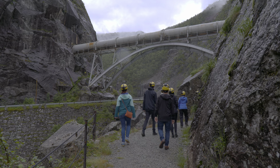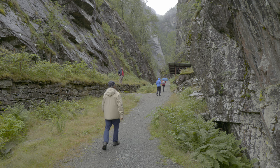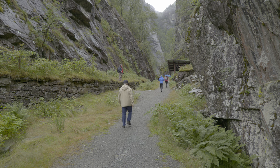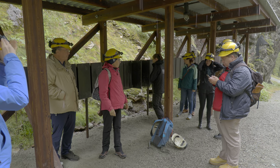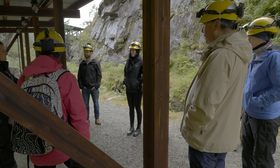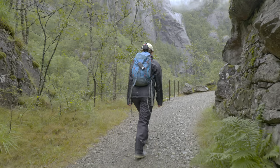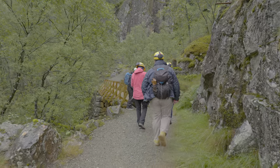The mine can be visited during the summer season with two daily guided tours. Outside the season, tours can be booked — check the Saudafjere link in the description. The tour starts at the shelter, where visitors get a helmet and a lamp. You will need decent clothes and shoes as the mine is both cold and wet.